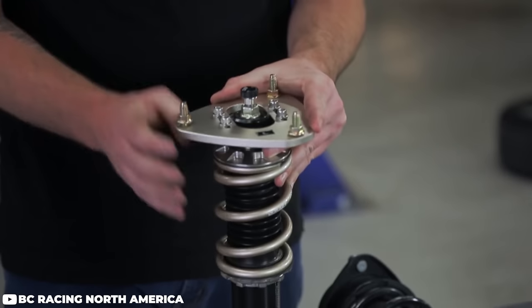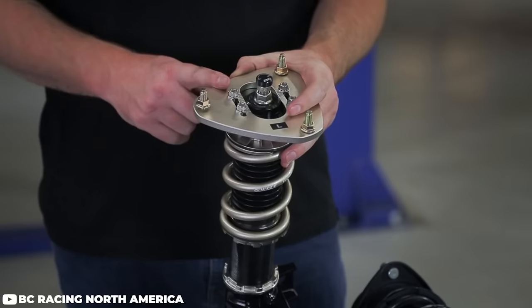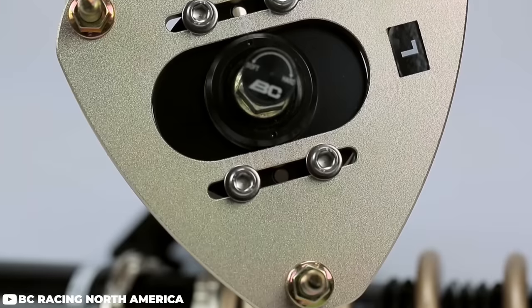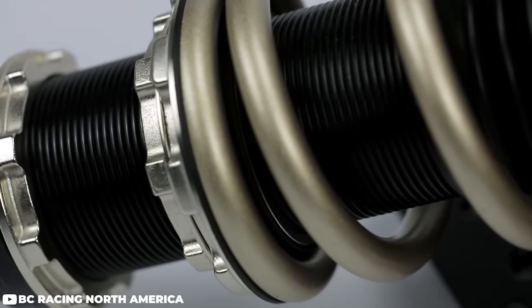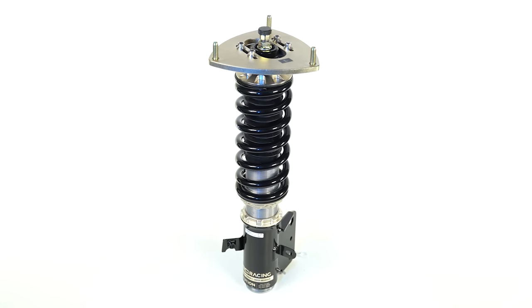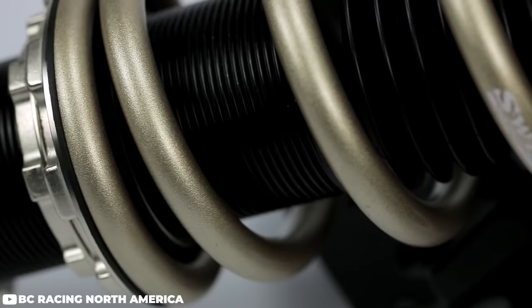They offer one of the widest ranges of damping adjustment with 30 clicks of compression and rebound adjustment simultaneously on the BR Series — both compression and rebound adjustment, even if it isn't independent. You're also looking at camber plates on most applications, even camber plates for the rear on a couple of vehicles. Custom spring rates are available as well as Swift spring upgraded springs. If you order custom spring rates, the coilovers come with custom valving paired to those spring rates. BC Racing coilovers are fully rebuildable with all parts available and feature a one-year manufacturer's defect warranty.